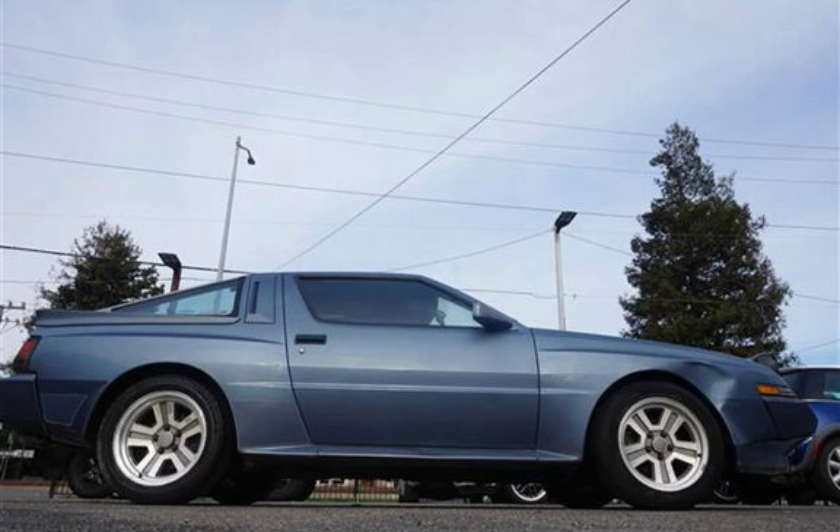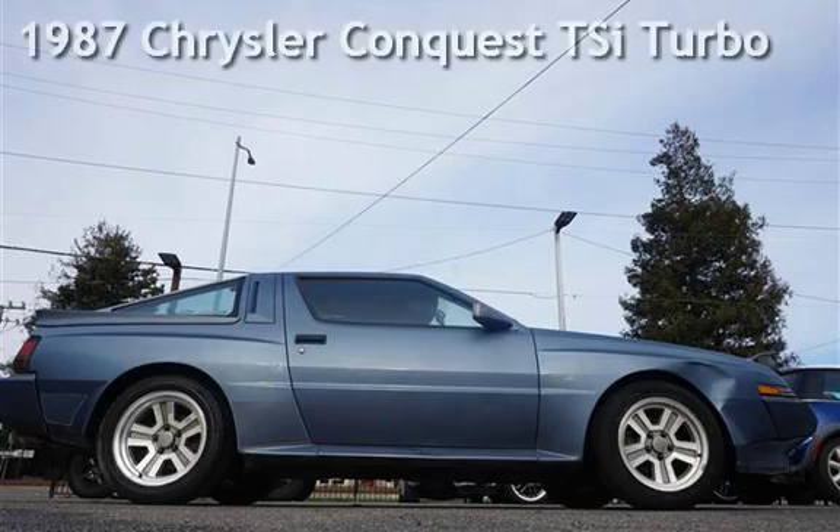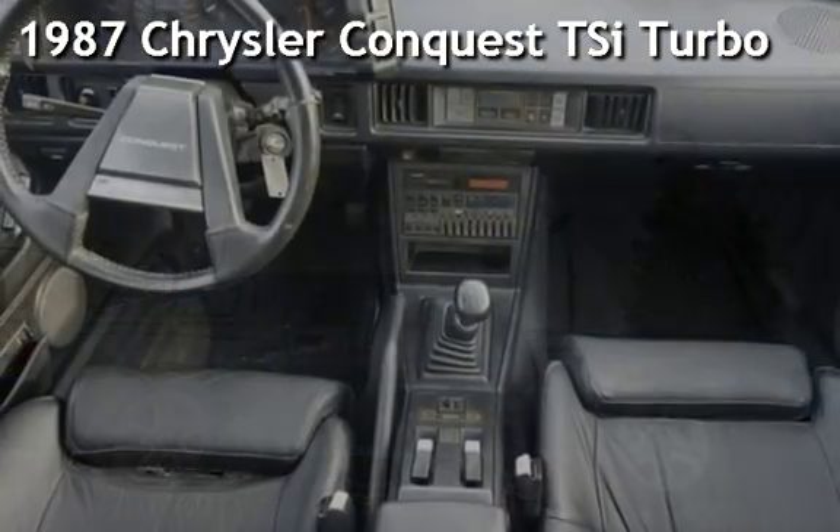Welcome to our website. Presenting a pre-owned 1987 Chrysler.